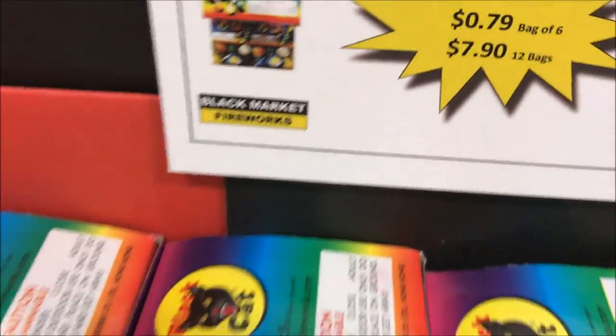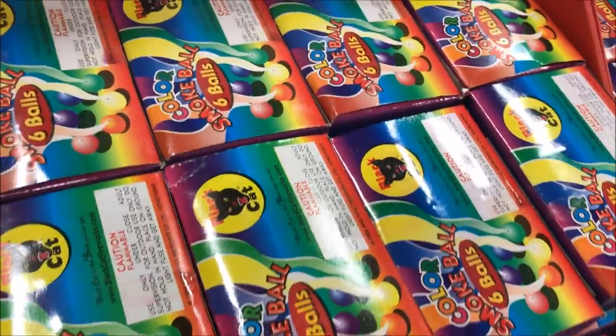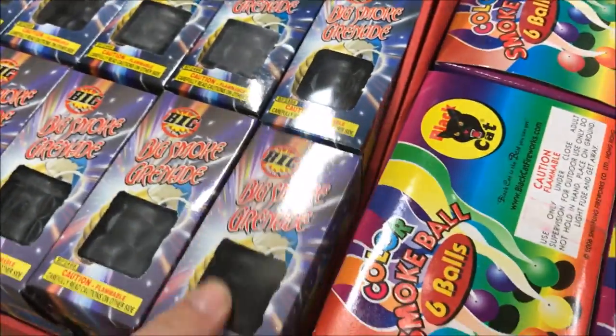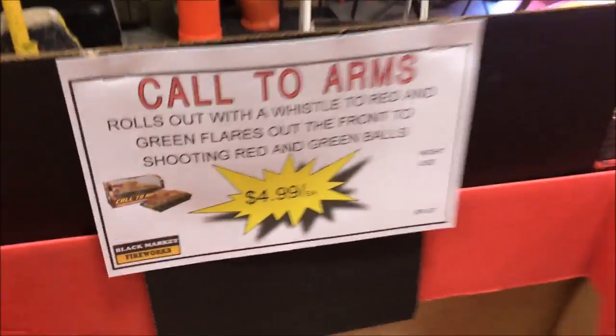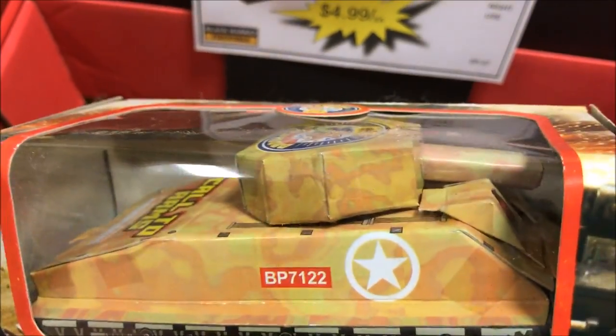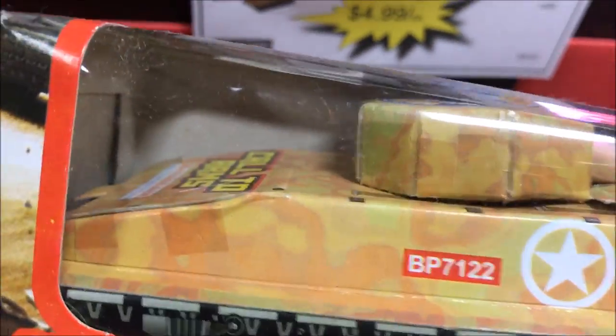Then we got cases of smoke balls — $7.90 per box, that's pretty cheap. Then we got a big smoke grenade here — $2.50 for just one item. Let's see — we have Call to Arms. I want to say it looks like a Sherman almost, a little elongated in the rear end. Definitely a Sherman tank. Then we have a Black Cat race car — looks pretty cool.